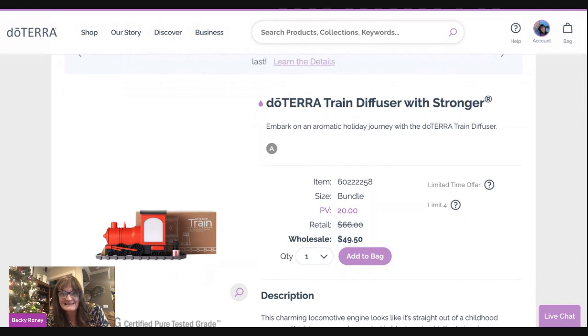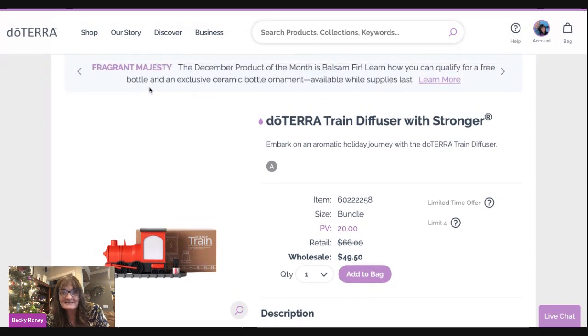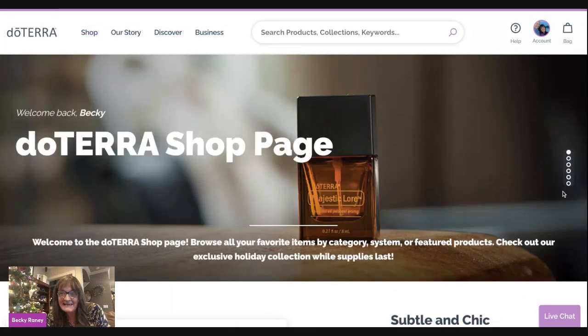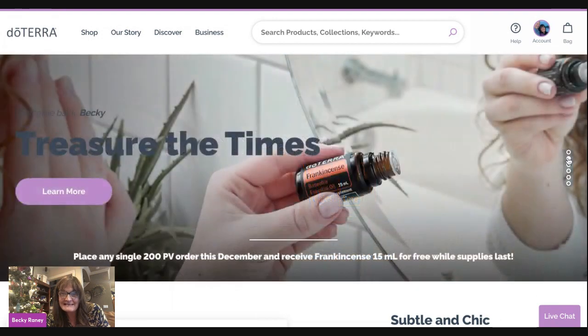If you don't have a wholesale membership yet and you want to buy this, it's definitely a good reason to join. Membership is $35, but it's waived if you buy $150 worth of products. Also, this month we have a free frankincense oil — if you purchase around 200 PV, you get a 15 mil frankincense oil, which is about a $70 oil for free. It's really incredible.